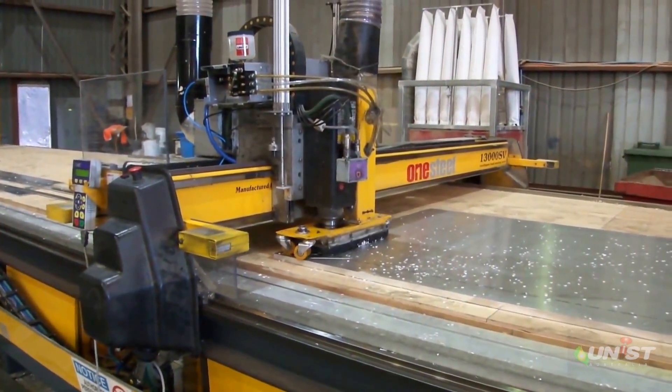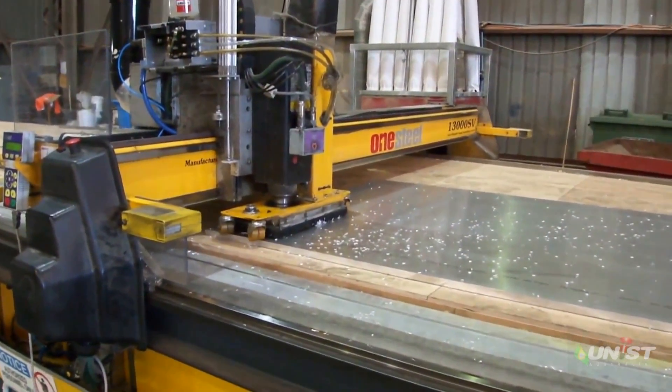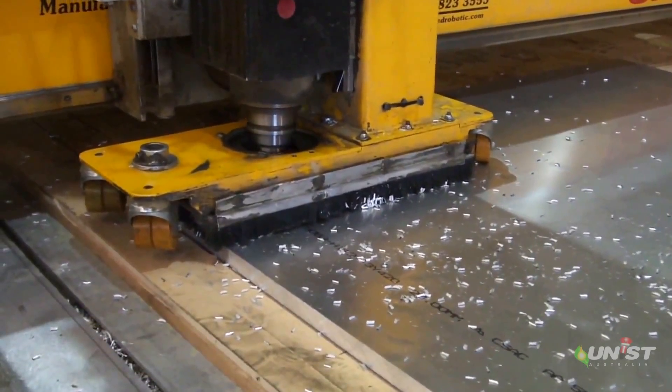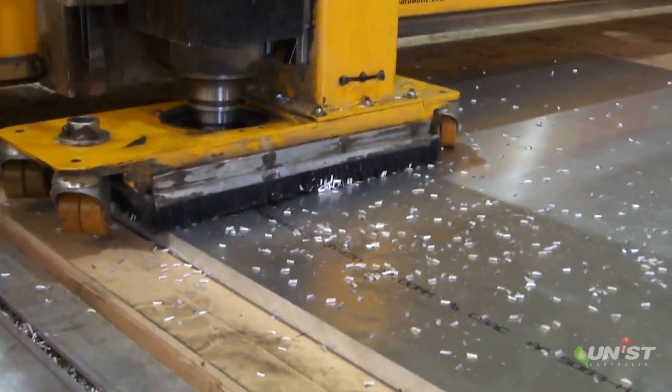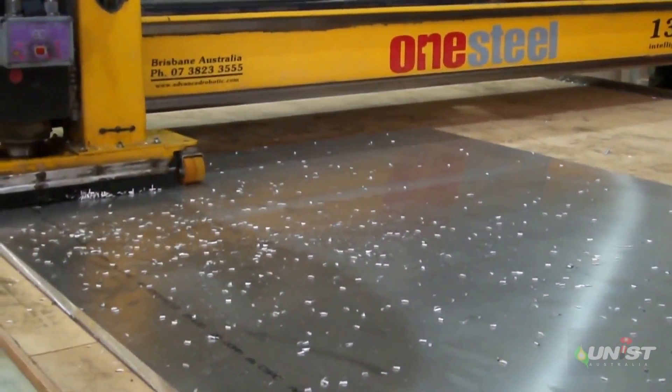Routing aluminum can be tricky at the best of times. However, if the routing cutter lubrication system is engineered correctly, then it is a breeze, as can be seen by watching this video. The unit system employed here delivers 15 milliliters of Cool Lube 2210 per hour and directs it precisely onto the routing cutter.